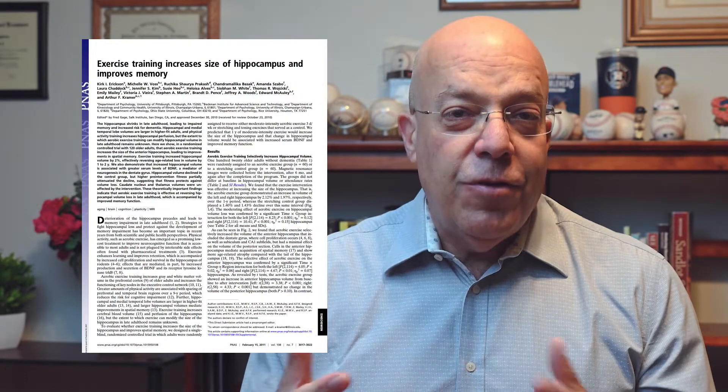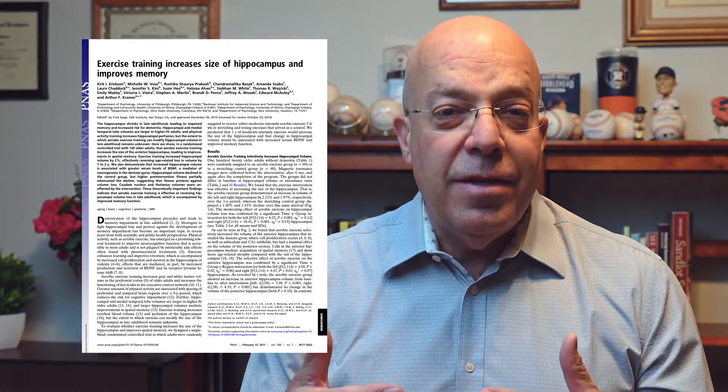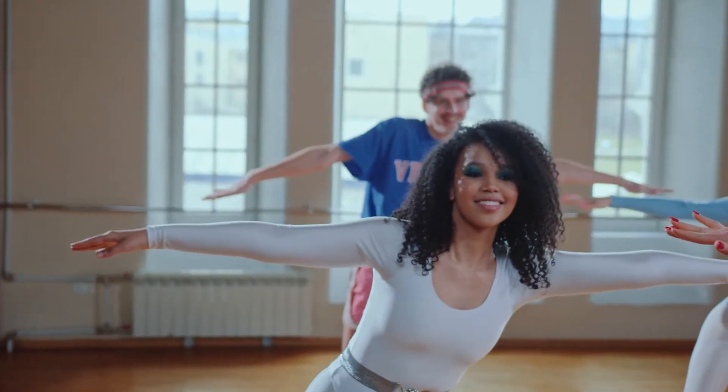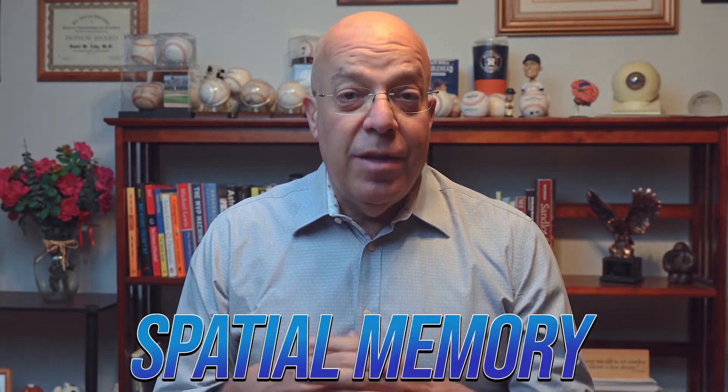Recently, several scientific articles have discussed the relationship between the size and volume of the hippocampus and how we can potentially increase it and improve its function. Researchers found that aerobic exercise was able to increase the size and volume of the hippocampus, as well as blood flow to it. We also know that as one ages the hippocampus shrinks, affecting memory and other factors — but routine aerobic exercise can improve that function and also increase spatial memory related to the hippocampus.